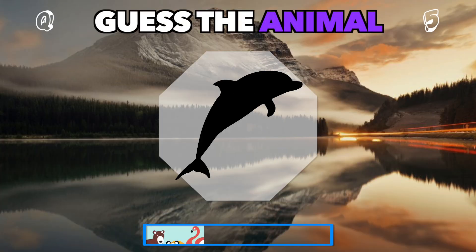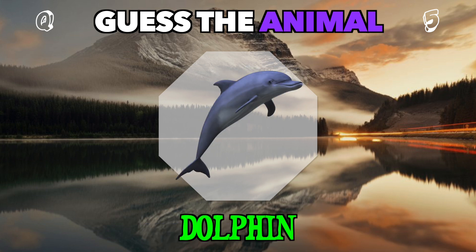Sleek and fast, leaping out of the water. What animal is this? It's a dolphin.